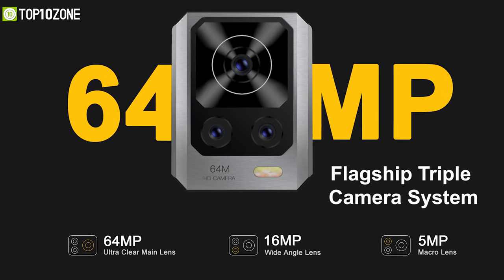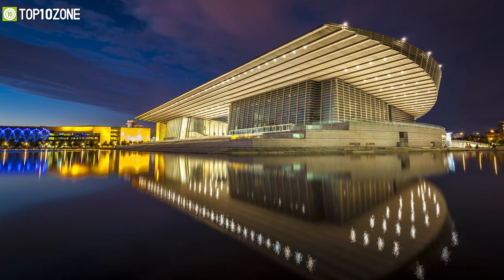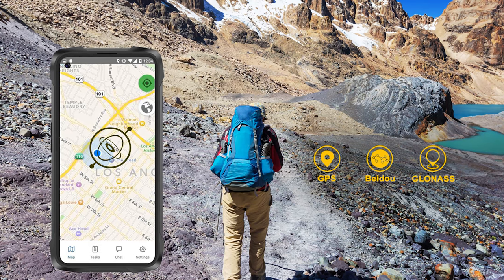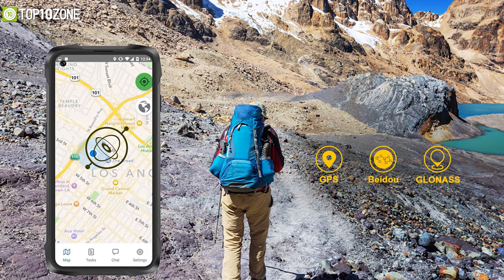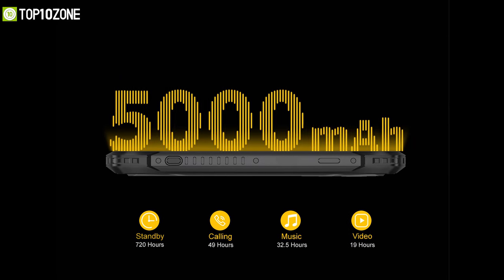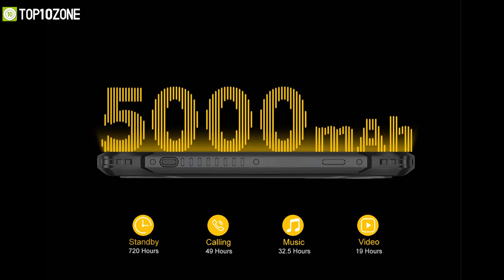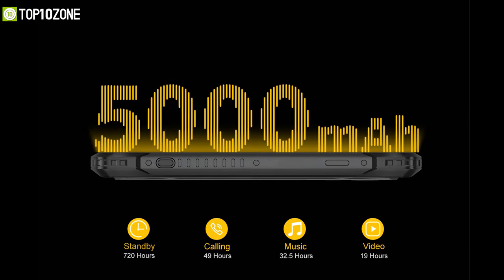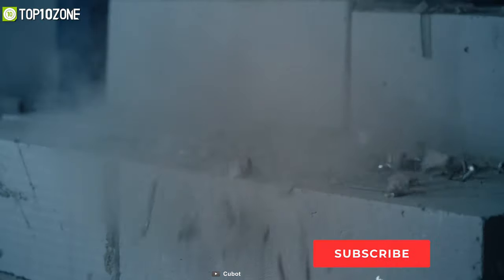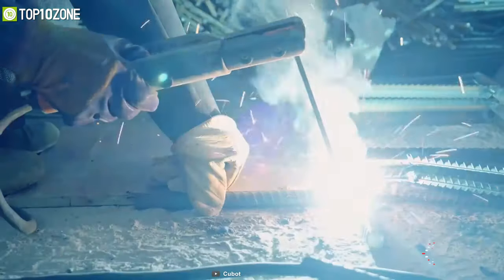Its flagship triple camera system is going to be sufficient to accommodate most of your photography needs and allow you to capture clear photos anywhere. Moreover, the King Kong 7 is equipped with GPS, GLONASS, and Beidou navigation systems which offer accurate positioning no matter wherever you are. And since it has got a 5000 mAh battery, you will be able to use it for several hours and explore locations without having to recharge it every now and then. Taking everything into consideration, the Qbot King Kong 7 is a great rugged smartphone for its durability, design, and solid specs.